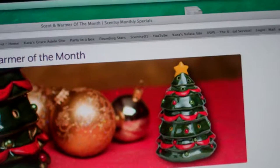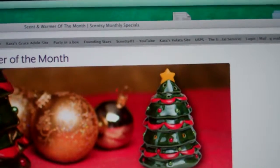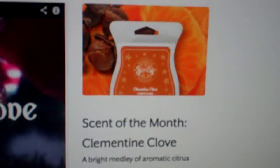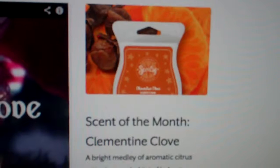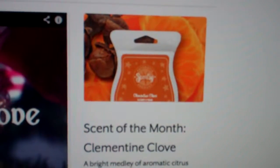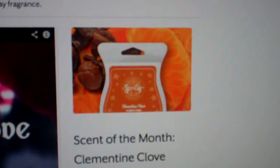This is a beautiful, beautiful warmer, so make sure you check out the warmer of the month, which is Christmas Tree. The scent of the month is Clementine Clove, and this is a bright melody of aromatic citrus with clove and a hit of balsam. Make sure you check out the scent and warmer of the month.